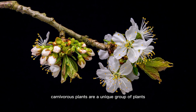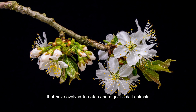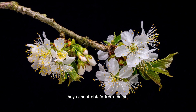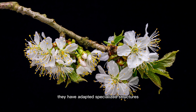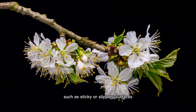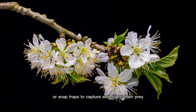Carnivorous plants are a unique group of plants that have evolved to catch and digest small animals, typically insects, to supplement the nutrients they cannot obtain from the soil. They have adapted specialized structures, such as sticky or slippery surfaces, pitcher-shaped leaves, or snap traps, to capture and digest their prey.